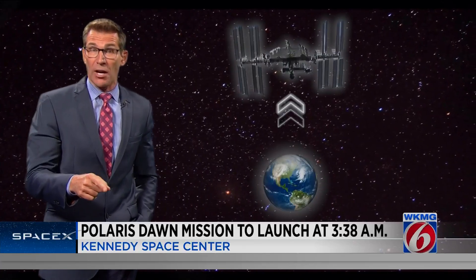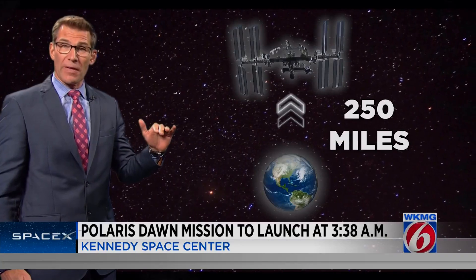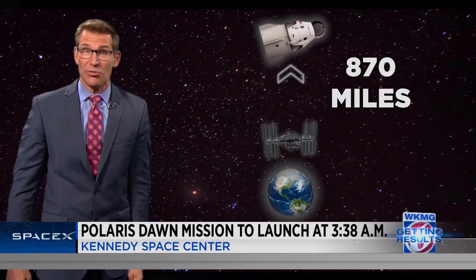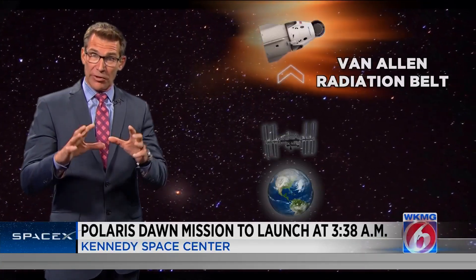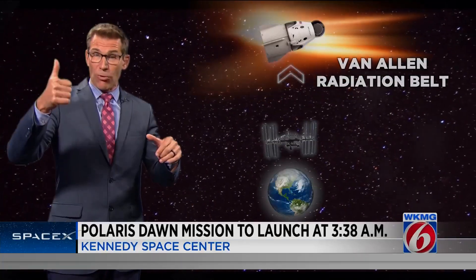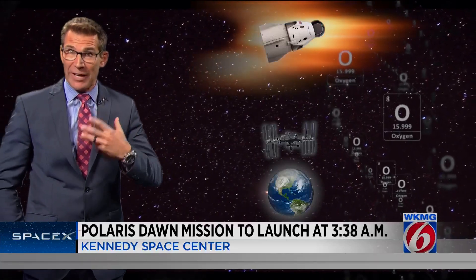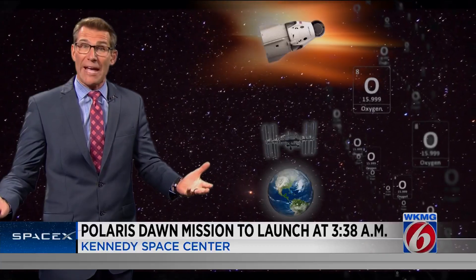Here's what the four men and women are going to do. The International Space Station sits at 250 miles above the Earth, but they're going more than three times higher than that — 870 miles up — through the Van Allen radiation belts, where the sun's high-energy particles are trapped. On their way up there, right after launch, the crew is going to start breathing pure oxygen to get rid of any nitrogen in their bloodstreams, like a diver does, to avoid the bends.